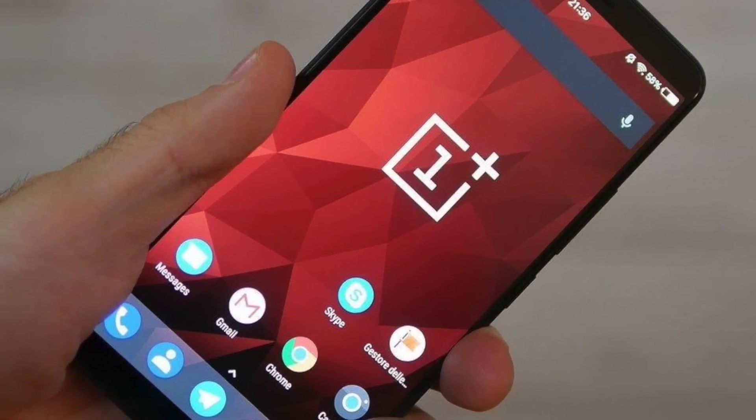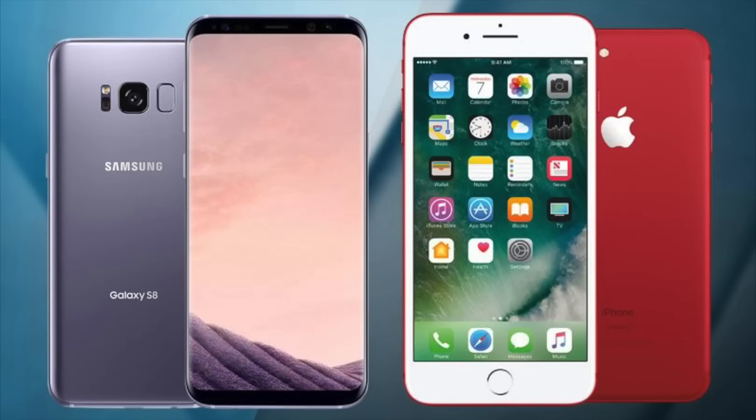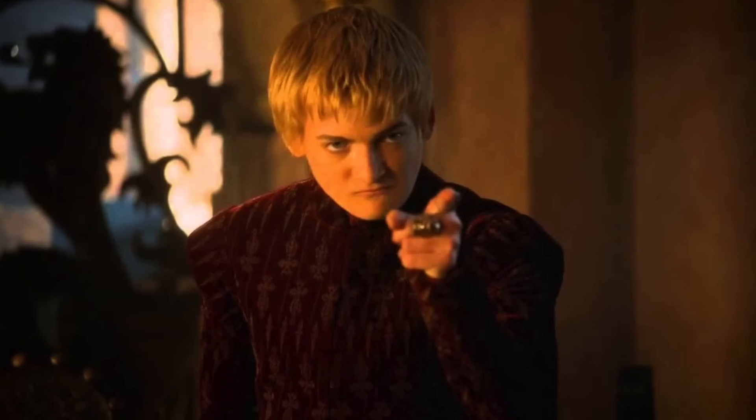This is pretty much the final design and you're looking at it in a live, real form. A lot of you are saying this is just an iPhone 7 Plus in a Galaxy S8 body — well, with a price like this you're not allowed to complain, but trolling on the other hand is okay — I troll them too.